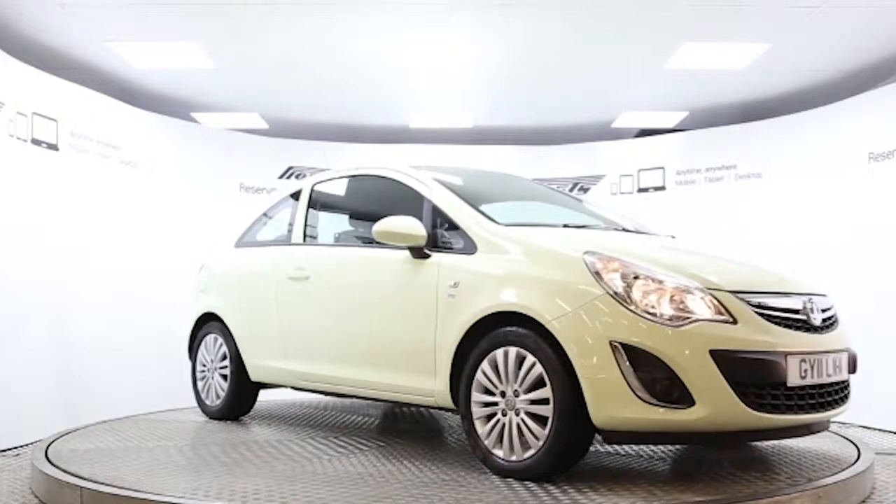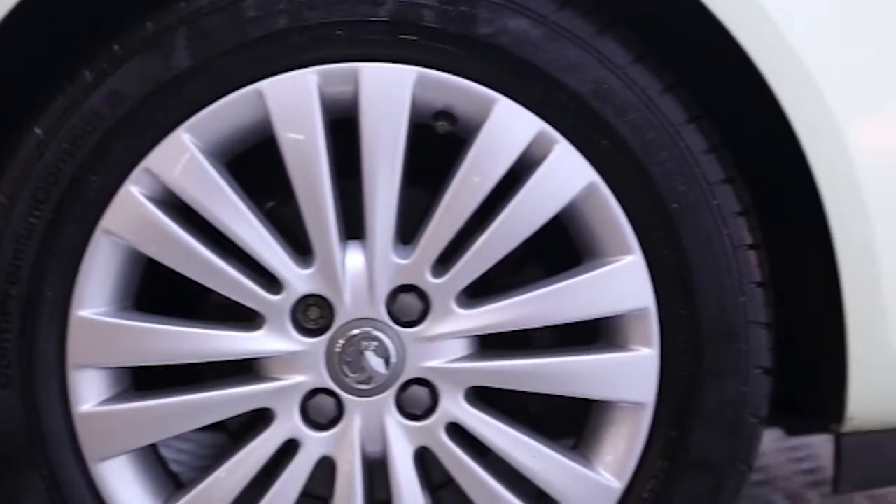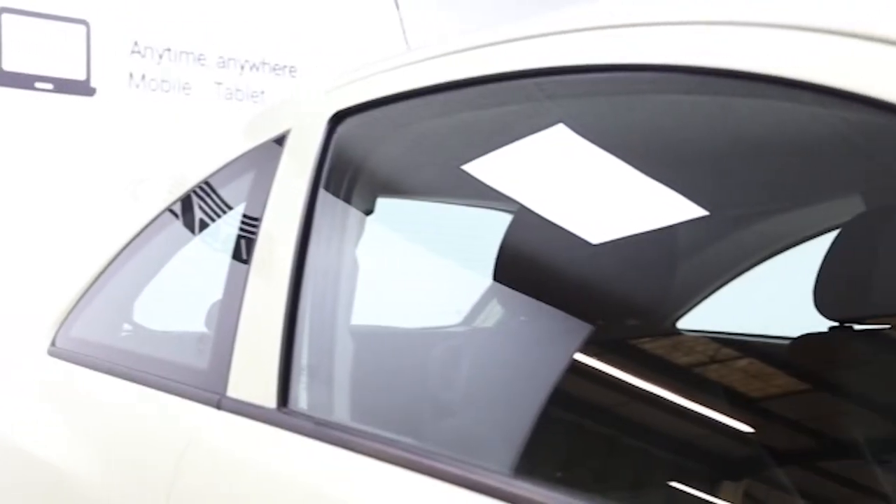Here we have a 2011 registered 3-door Vauxhall Corsa Excite with a 1.0L manual transmission petrol engine. The car is finished in guacamole, with one lady owner.